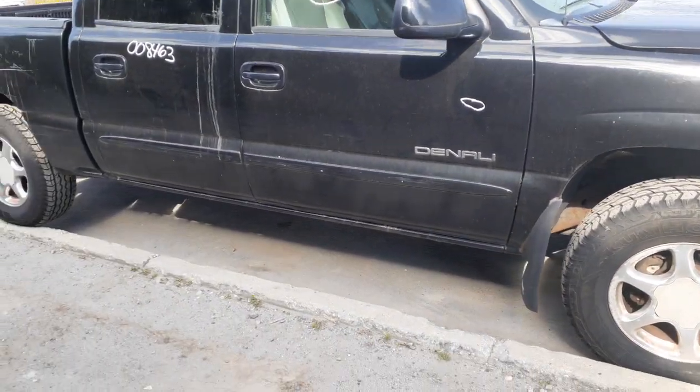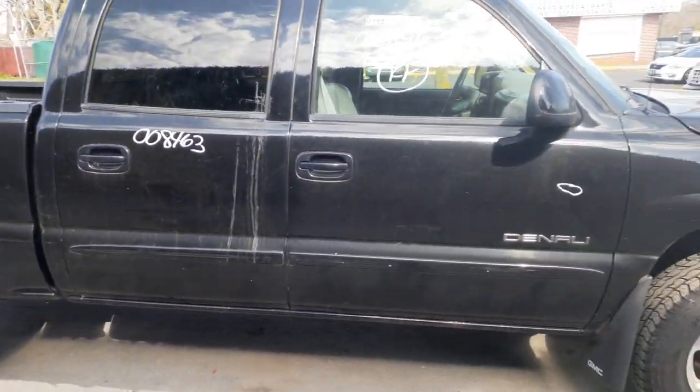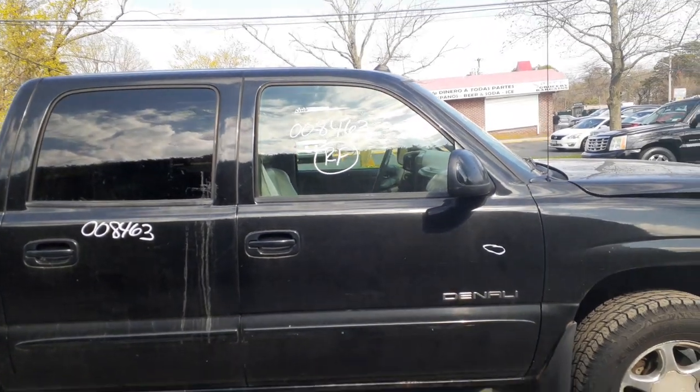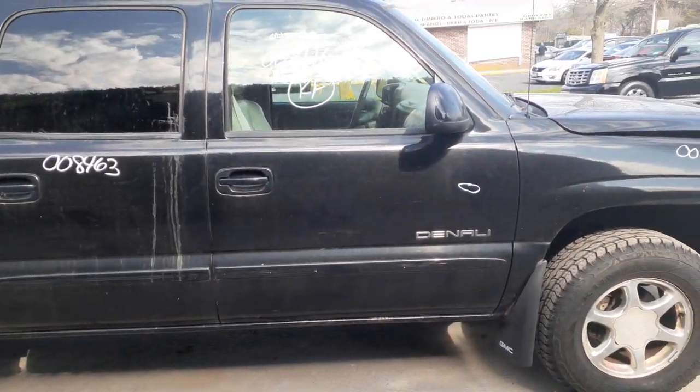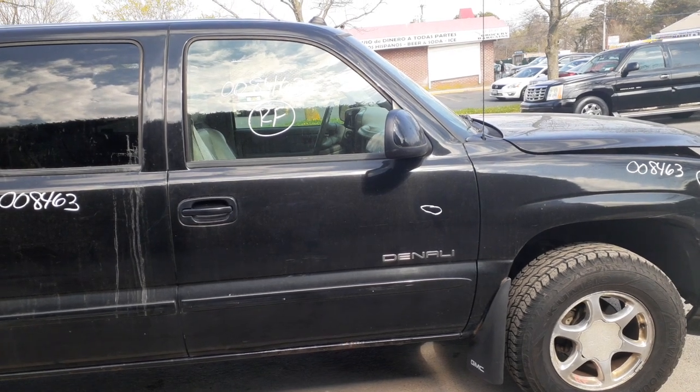You got a right rear door with power window and power locks. Right front door is rotted underneath. You got the outside door handle in black, inside door handle in silver. Window regulator with the motor.